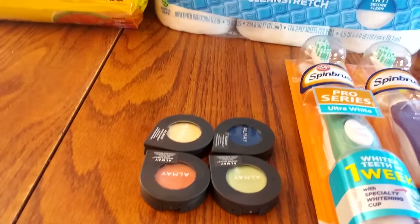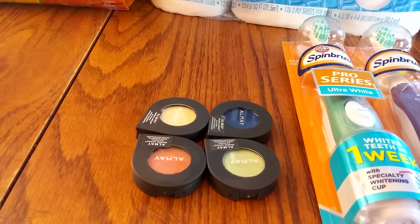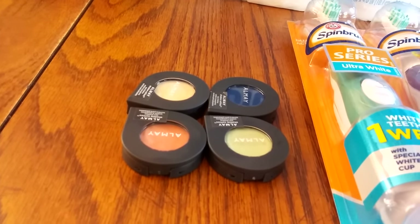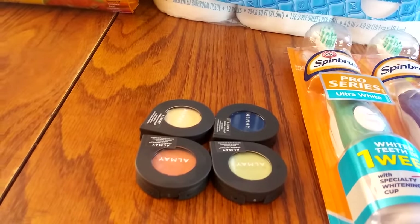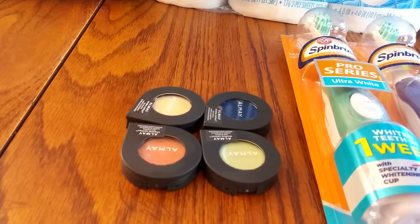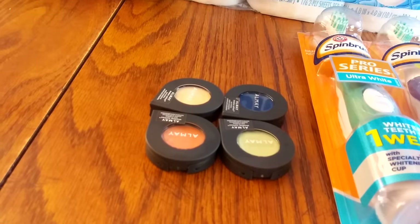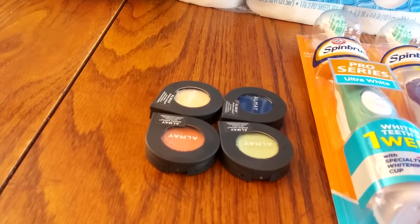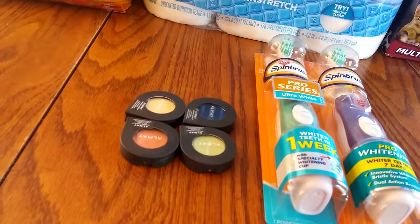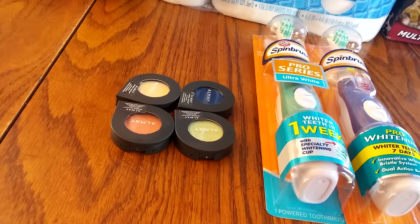I bought these Almay eyeshadows. I had two coupons for $5 off of two from coupons.com that I needed to use up. So I purchased the eyeshadows — they were $3.17 for me. So that was a heck of a deal. I purchased four of those and used two of the $5 off of two coupons, which made it a really great deal.